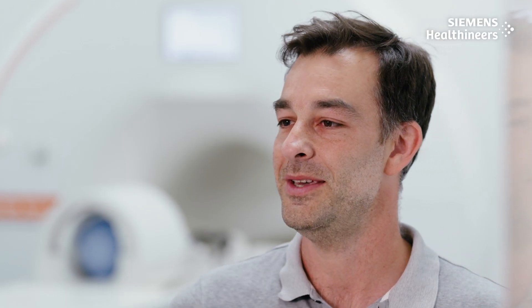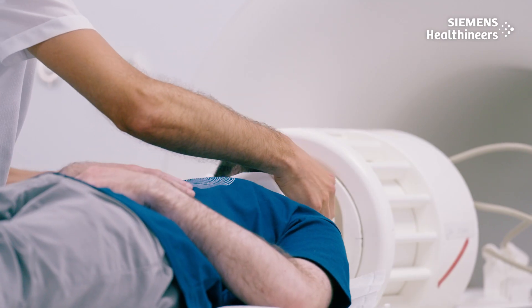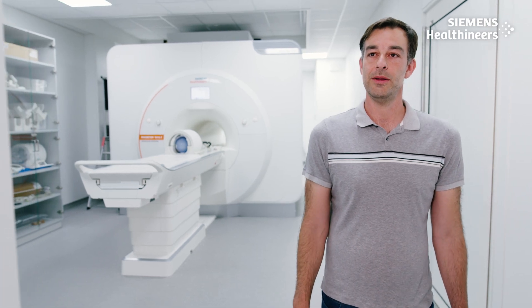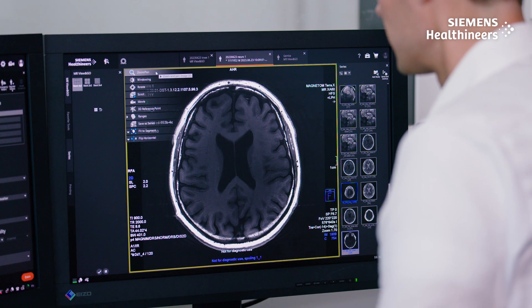What really drives me is that I'm working on a super interesting and complex machine. By improving homogeneity, we can increase the coverage of the image inside the brain. This can help clinicians make the difference for their patients.